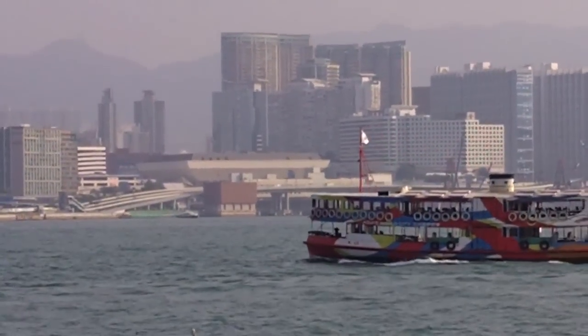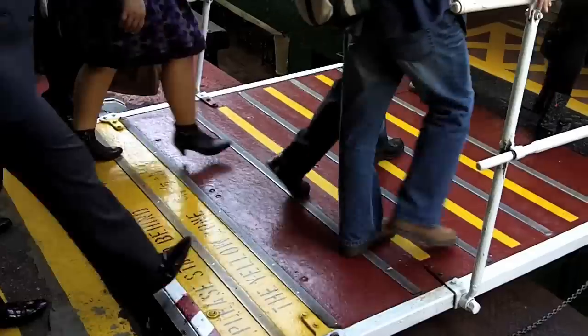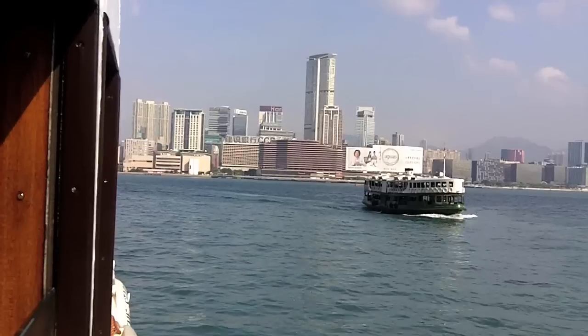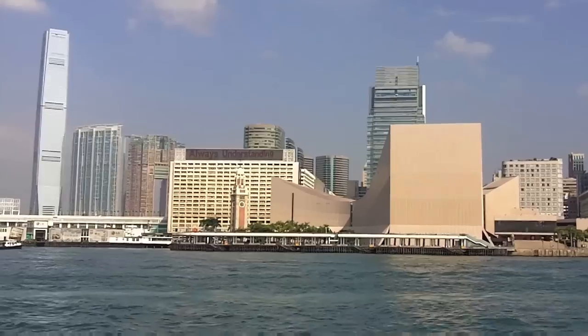Now I'm going to hop onto the Star Ferry to get to the Kowloon side to get a great panoramic view of Hong Kong island. The easiest way to get across the harbor is by taking the Star Ferry — it's part of the Hong Kong experience. It is frequent, very cheap, and best of all, it provides a great opportunity to photograph the shorelines.